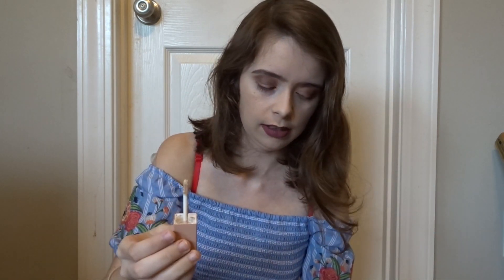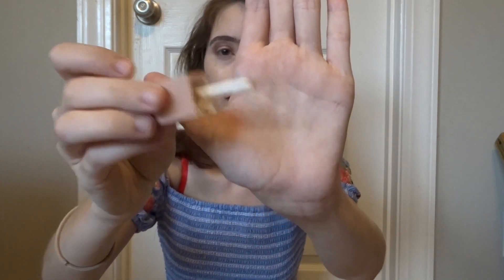My favorite concealer — I haven't been wearing foundation because all my foundations are darker than my skin right now. When I get a little more tan I'll probably start wearing foundation again. But I've just been using this concealer all over my face. It's by Kim Kardashian and I have mine in shade three. And here's what the little applicator brush looks like. Those are my favorite makeup products.